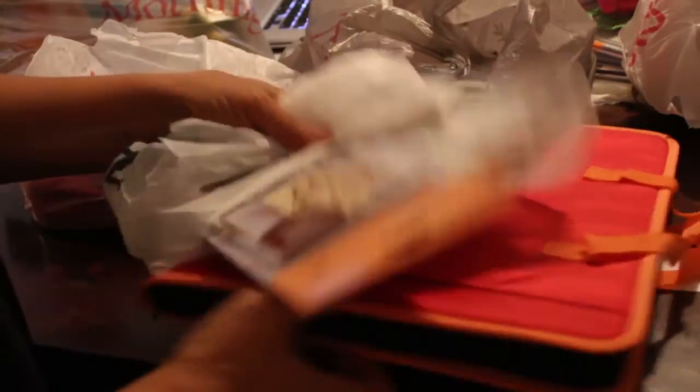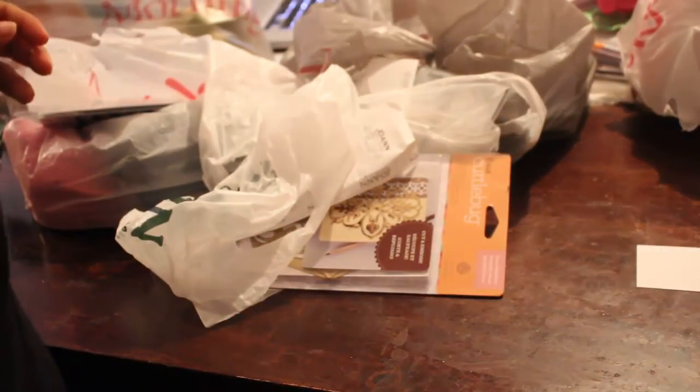I got this right here from Walmart on clearance. It's one of those 12-month organizers where you can keep cards and different things, about a month at a time, so I can give them out for birthdays and things like that.